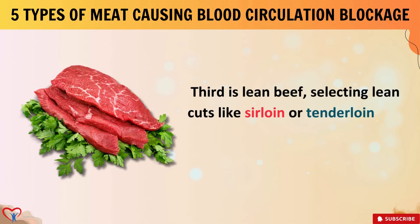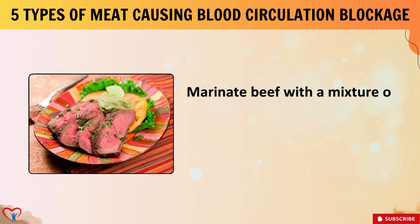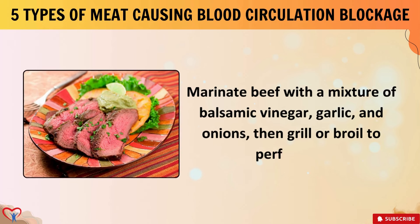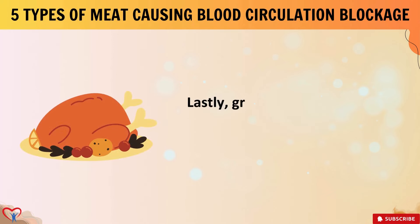Third is lean beef — selecting lean cuts like sirloin or tenderloin and trimming excess fat before cooking to reduce fat content. Marinate beef with a mixture of balsamic vinegar, garlic, and onions, then grill or broil to perfection. Serve with a side of roasted vegetables for a heart-healthy meal.